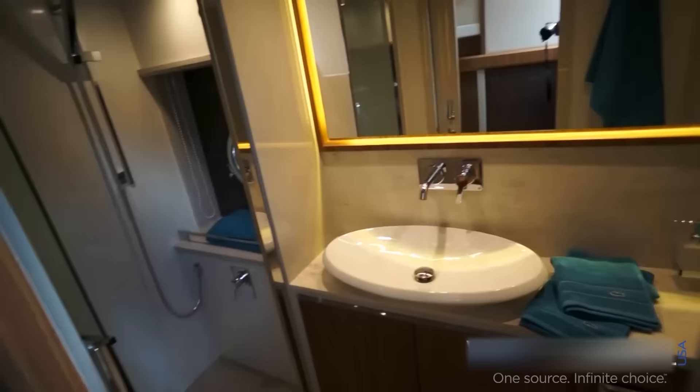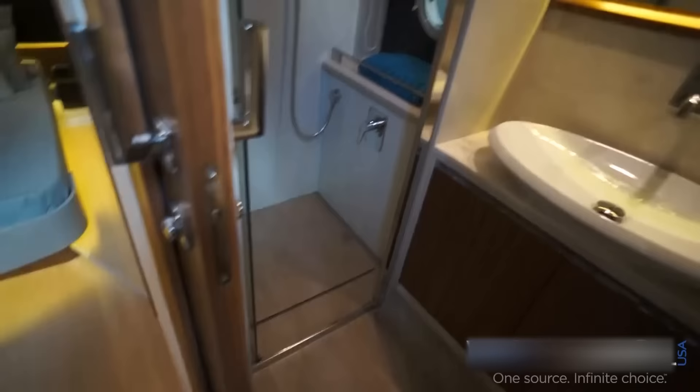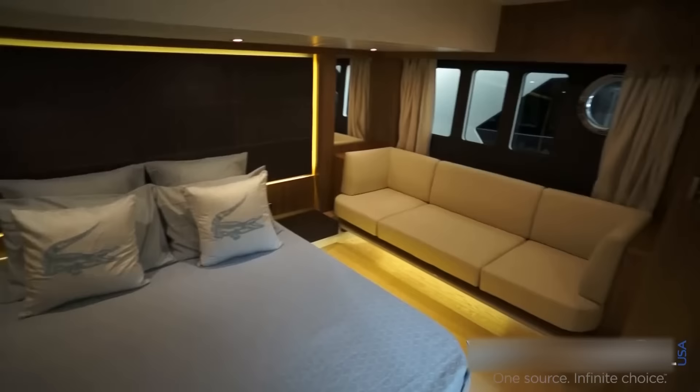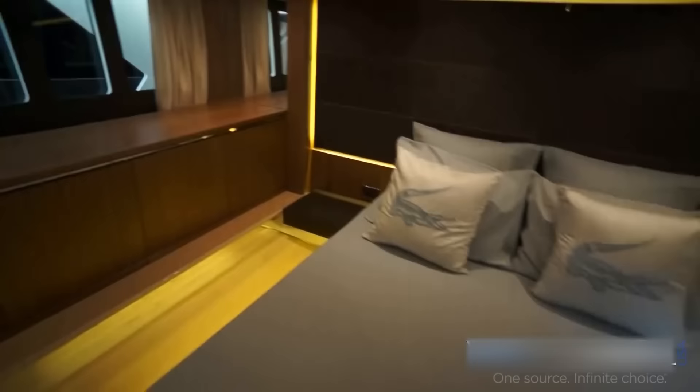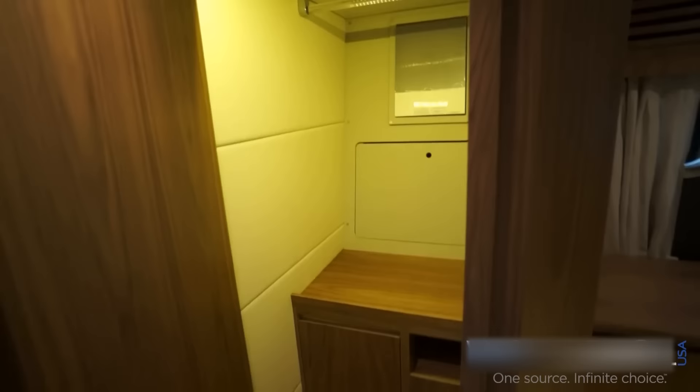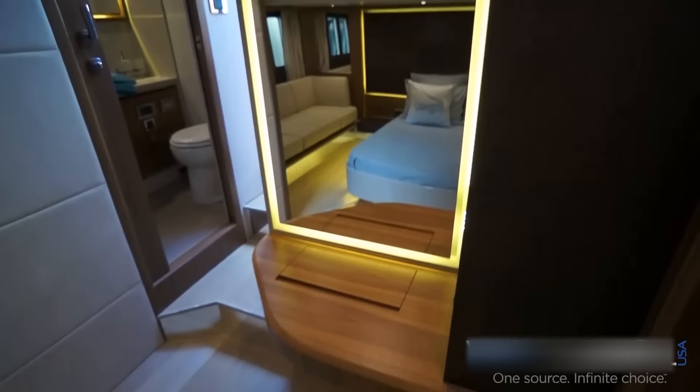Moving on down to the master stateroom — very wide, large room for a 52-foot yacht. Walk-in closet there, vanity, and an optional washer/dryer unit.